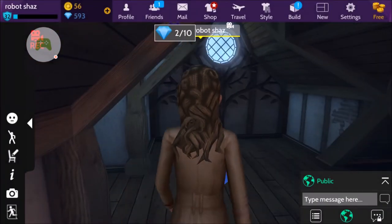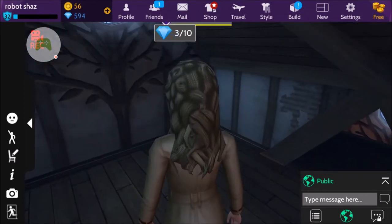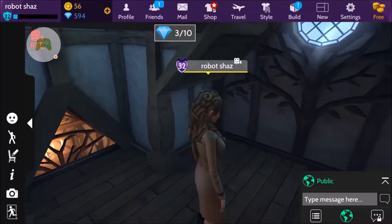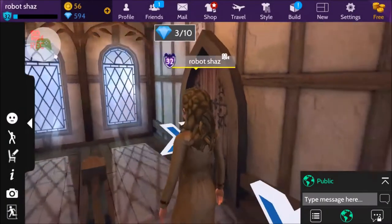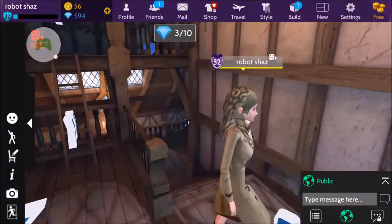And this is the attic, I believe. So it's extremely, extremely small. Some might say this is an attic; others might use it as a bedroom. Small, but very pretty. And then I'm going to go down the cottage now.